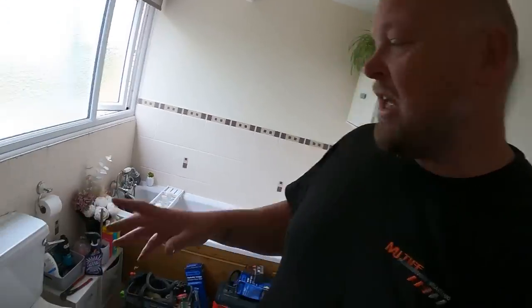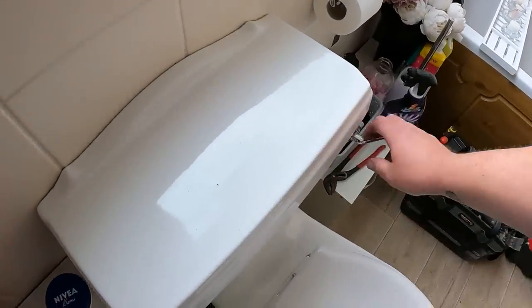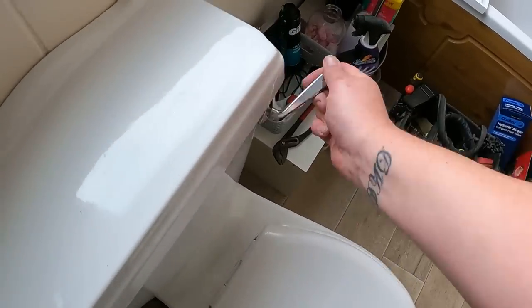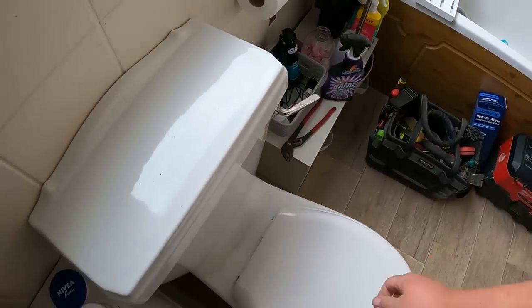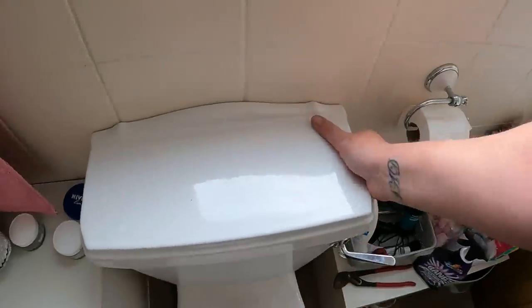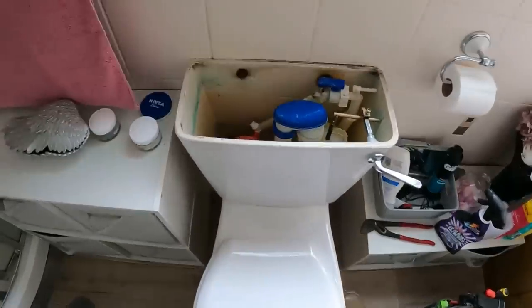It seems like ages since I've done some little jobbing around jobs. This is a dodgy toilet that's been playing up. It won't flush properly, or when it does it takes about four or five goes on the handle to get it to flush. So that tells me that the siphon inside is knackered.